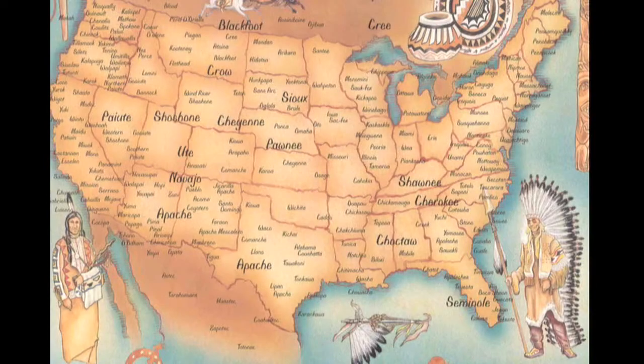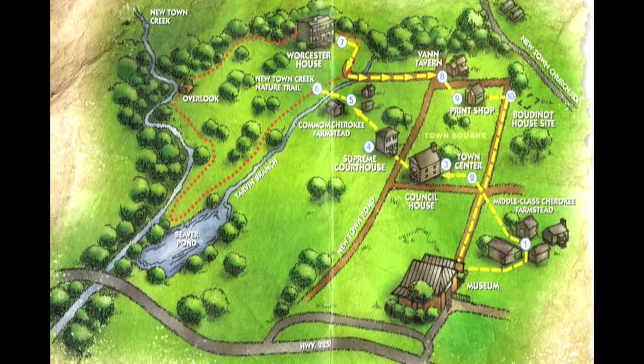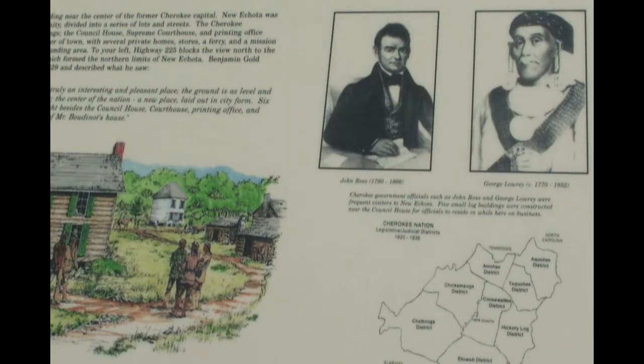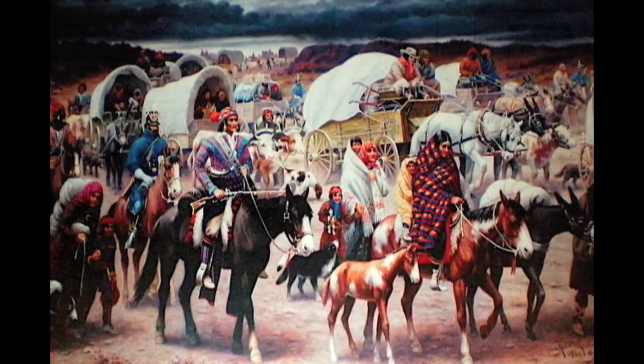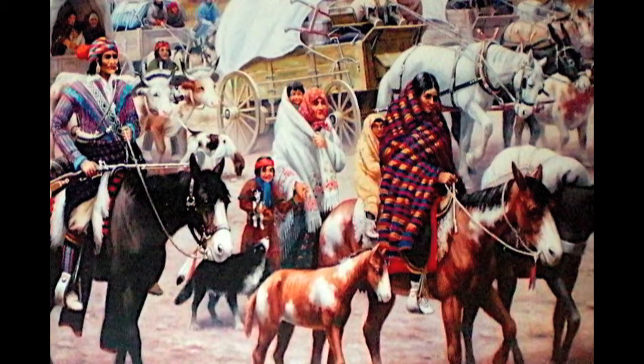Before the city of Alpharetta and before New Prospect Campground, this land was under different stewardship. For my research on the Cherokee, I visited New Echota Historic Site in northwest Georgia, which was the Cherokee capital from 1825 through 1838, up until the forced removal to Oklahoma, known as the Trail of Tears, where over 4,000 Cherokee died.